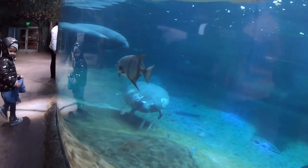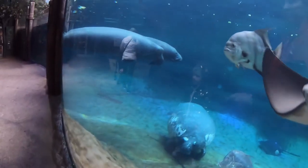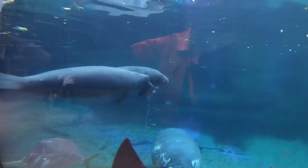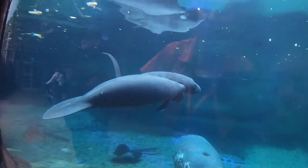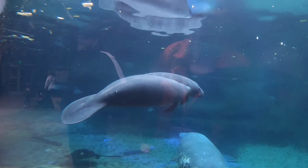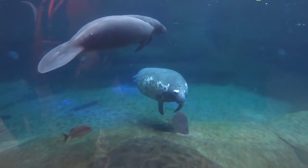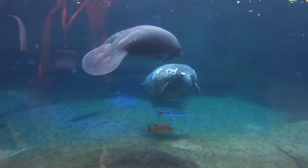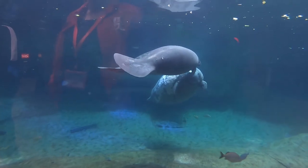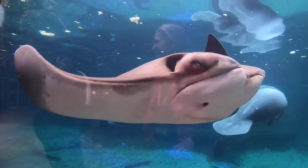Here are the two young manatees. The one in the front closest to us is Tostone and the one in the back is Banana Tea, and they're very good friends. You can see that one of them is holding the other one's flipper. The great big one down there is named Stubby — she's an adult and the other two are youngsters, about two years old.